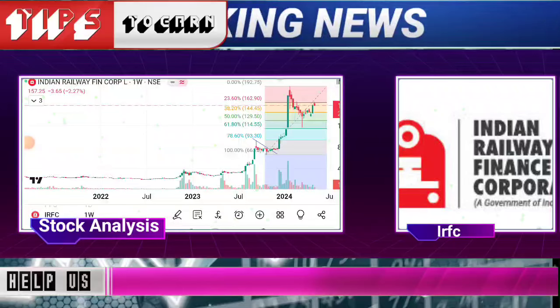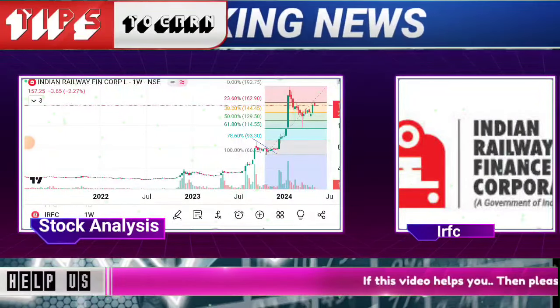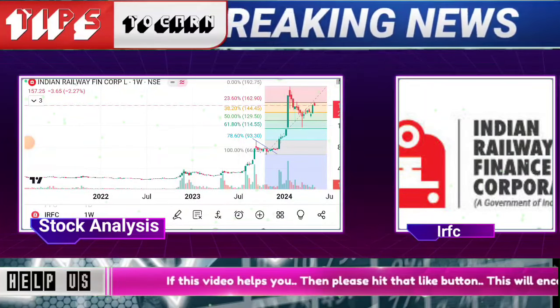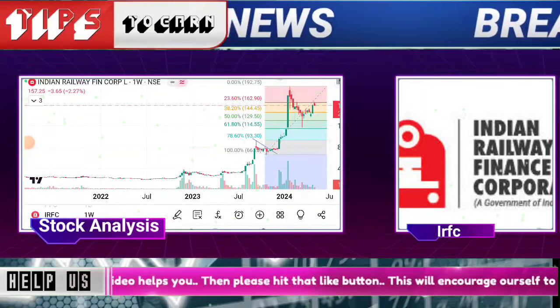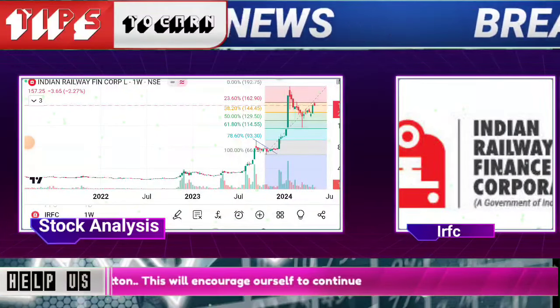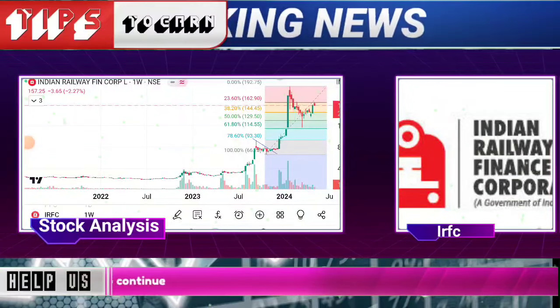Unfortunately, this counter is trading lower. But is this the right opportunity to take entry in IRCTC? How are you looking at its levels? Definitely, I think there is a lot of good support here. You can hold with a risk-reward ratio, with 900 as the stop-loss.